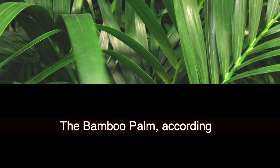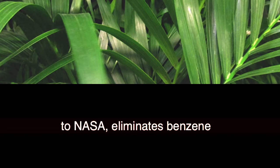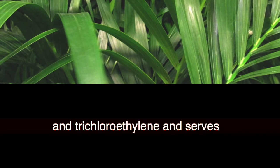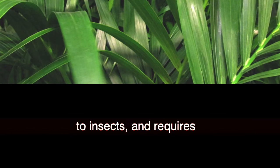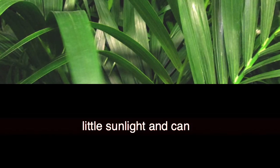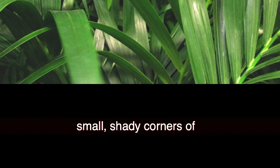10. The Bamboo Palm. According to NASA, the bamboo palm eliminates benzene and trichloroethylene and serves as an air humidifier. It is small, resilient to insects, requires little sunlight, and can perfectly fit in the small, shady corners of your home.